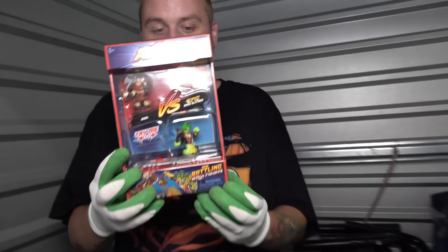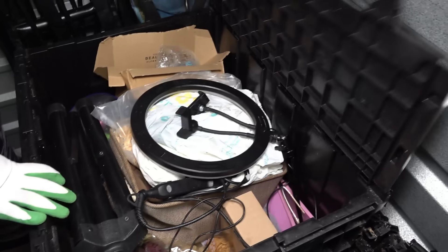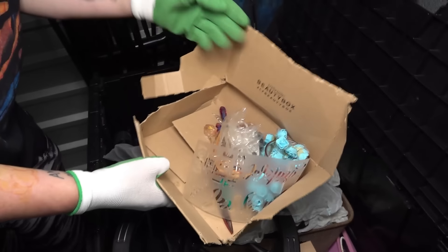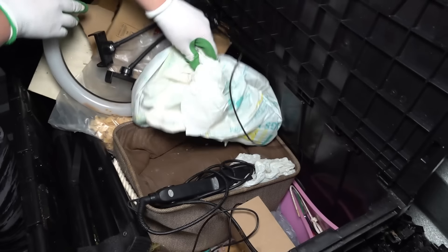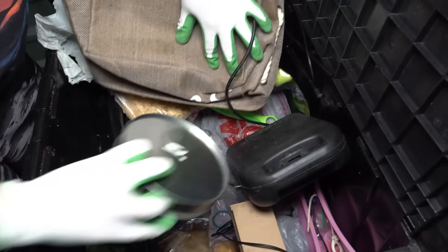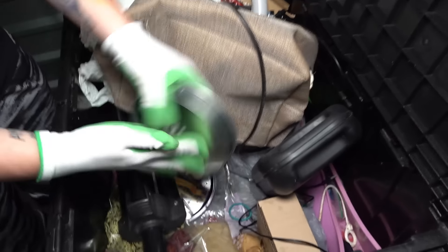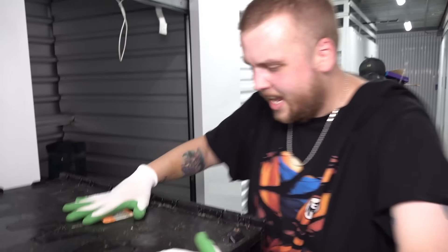That box I thought was empty actually had something in it — a little figure fighting set thing. Kind of cool. Let's go into here — I see a tripod and a ring light. Bunch of bathroom stuff in here. I see lots and lots of junk. The smells of this unit will haunt me for all eternity. It won't even open and it's solid — there's something in there. And it just smells like rotting food — that's literally all I see in there is just rotting food.